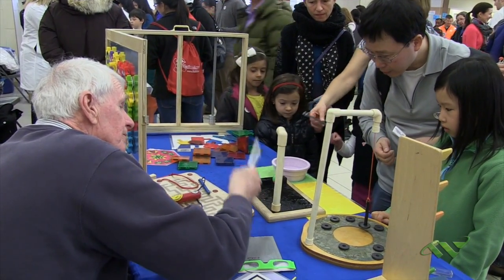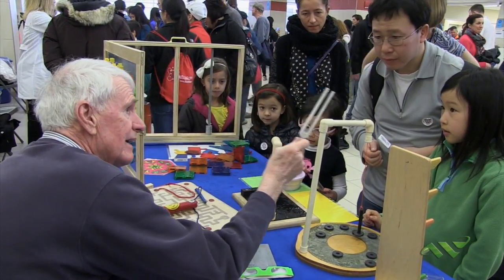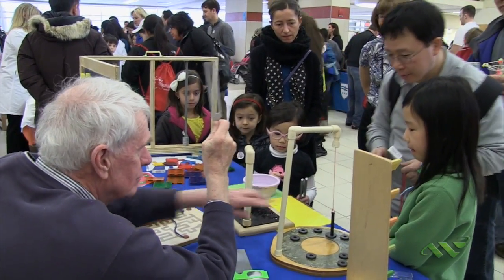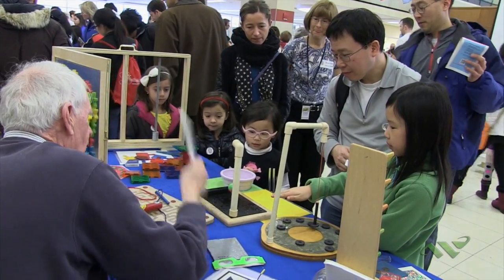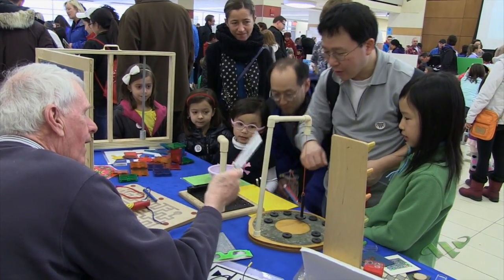Now I'm going to hit it — watch. See it moving? Now listen — buzzing! Now put your hand out, I'm going to touch it, it won't hurt you. I like your glasses, those are awesome!